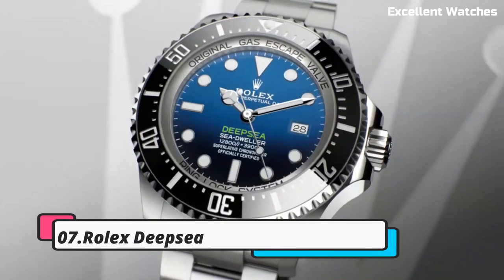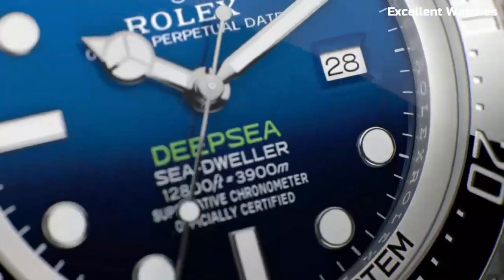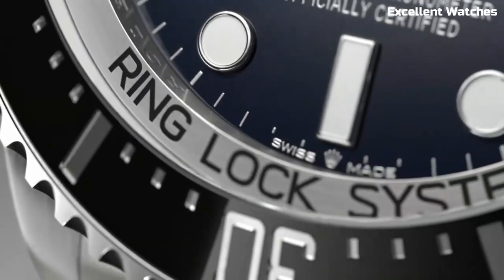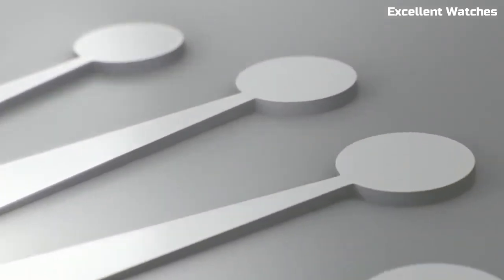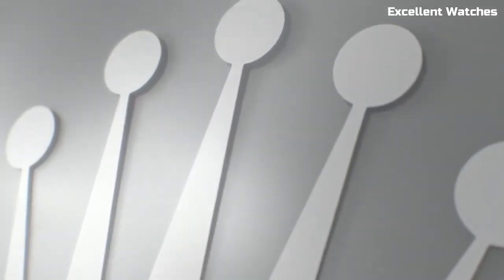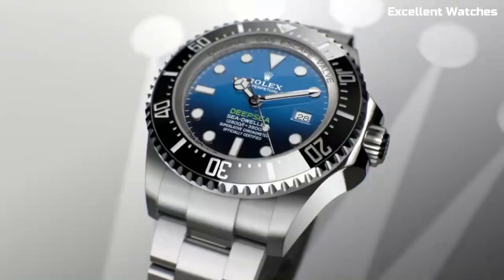Number 7: Rolex Deepsea. The Rolex Deepsea is a legendary timepiece that pushes the boundaries of underwater exploration. Built to withstand extreme depths, it can dive up to an astonishing 3,900 meters — 12,800 feet. This remarkable feat is achieved through Rolex's innovative engineering, which includes a helium escape valve for saturation diving.